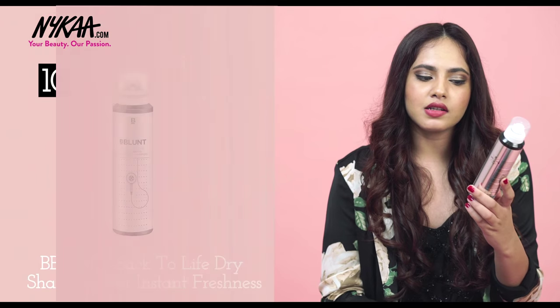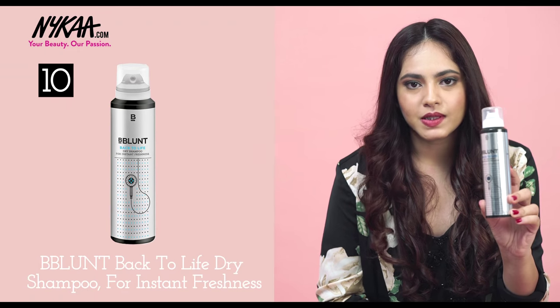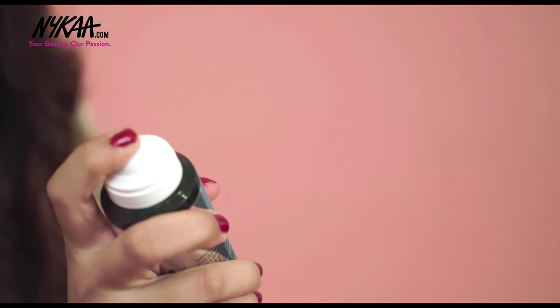Let's talk about hair now. If you haven't had time to wash your hair but still want it to look perfect, the Be Blonde Back to Life Dry Shampoo is an absolute must have. This is going to take away all that additional oil and make your hair look really nice, clean, and bouncy.